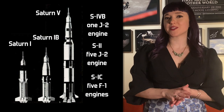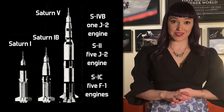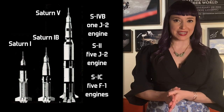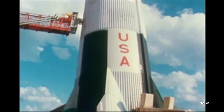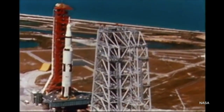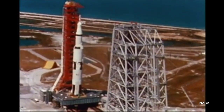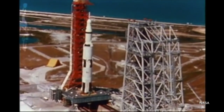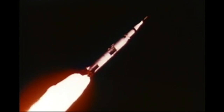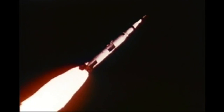The Saturn V represented the most powerful rocket in the series. Where the previous rockets used two stages, this one used three. The Boeing-built S-1C first stage used RP-1 and liquid oxygen to power the five F-1 engines. The S-2 second stage, built by North American Space Division, used five liquid oxygen and liquid hydrogen powered J-2 engines. The third S-4B stage was the same as the upper stage of the Saturn IB.